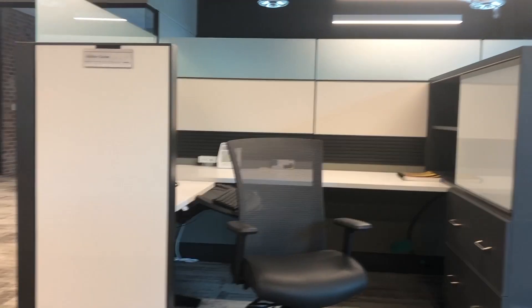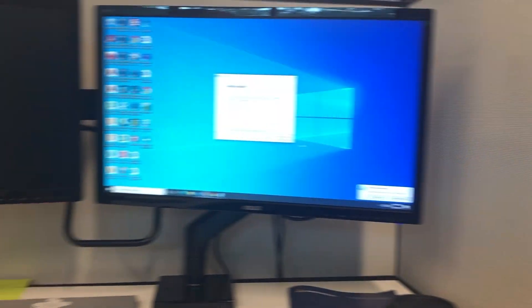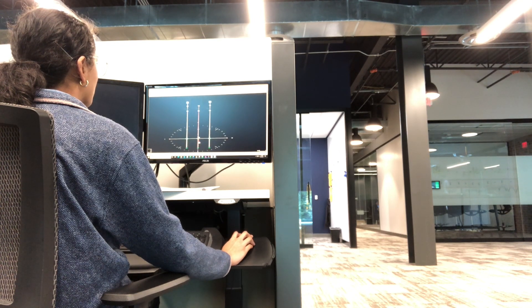Any computer in your engineering building, college, or at an engineering firm or company is going to have Windows. And if they do have a MacBook in the office or classroom, it most likely has Windows running through it. It's best to practice using Windows in college so that when you enter the working field and get hired by an engineering company, you're already used to it.